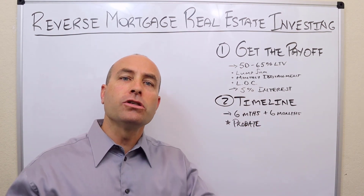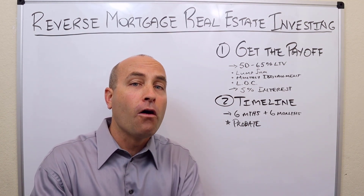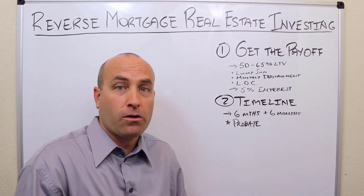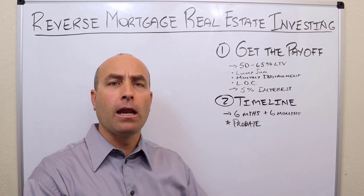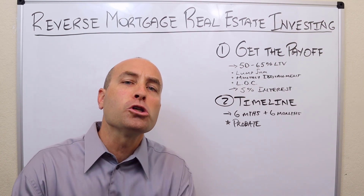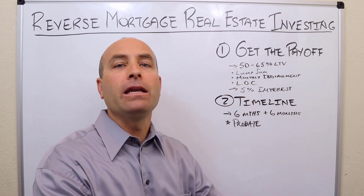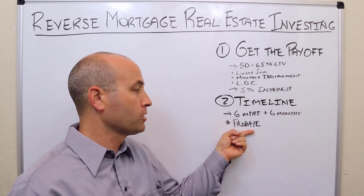What's probate? It's the legal process by which a judge determines who's the rightful owner of that property, along with making sure the estate has paid all other debts. All these debt collectors — say there are credit cards on that deceased person and they own this home — want to make sure they get paid out of the equity from the sale. Probate is used when someone's personal name is on title at the time of passing, because title is still in the name of the deceased — technically now in the estate. With reverse mortgages, you're almost unanimously dealing with a situation of probate.